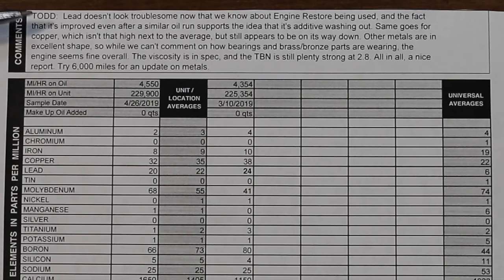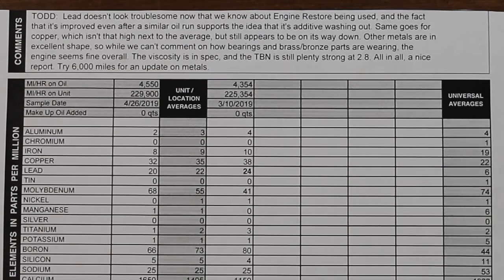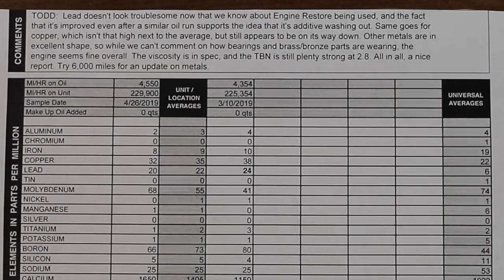The oil analysis report results are in and they are very interesting. To help explain the comments, I previously had the Amazon Basics oil analyzed and the copper and lead levels were a little high since I used a product called Engine Restore. The copper and lead levels are declining as expected with each oil change as Engine Restore is wearing off. In reference to the 10-oil mix, they mentioned that the TBN is still good and that the oil could be used for longer. Both oils actually did pretty good and could have lasted for longer than 4,500 miles.